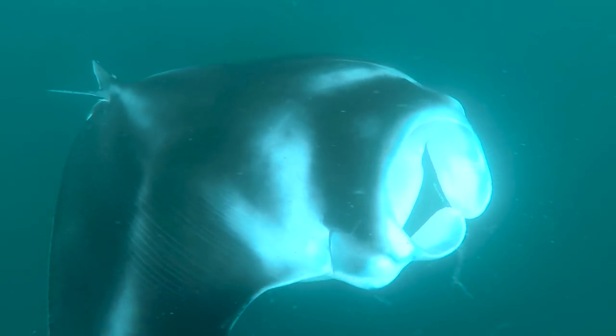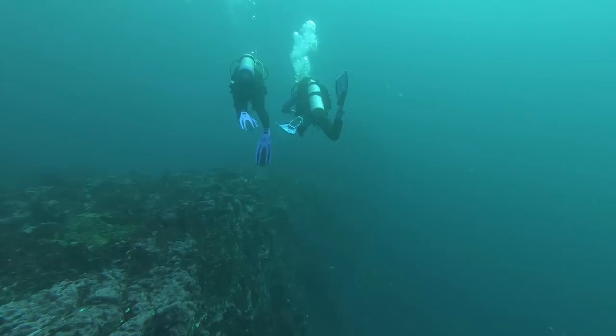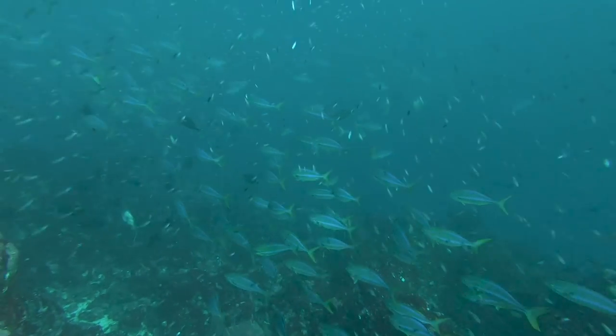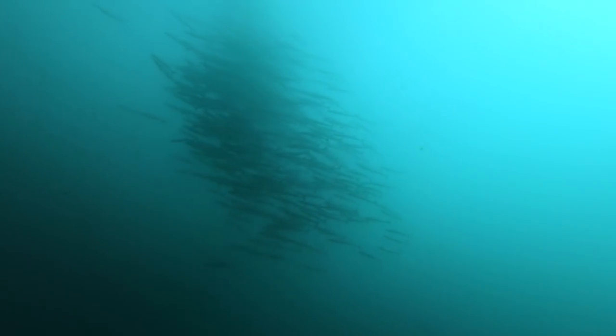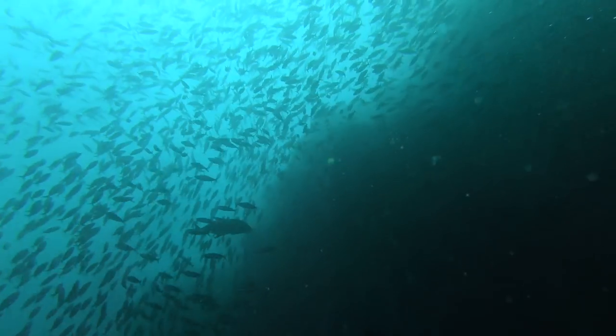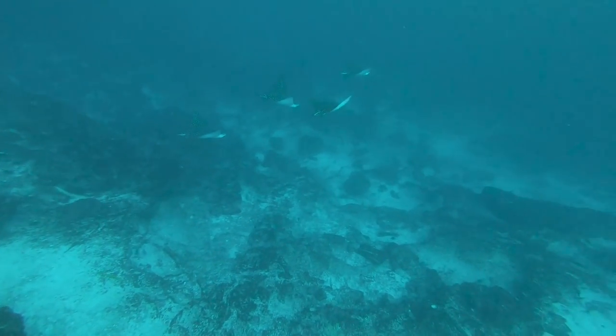We jumped in at the cliff. The first thing I can see when we come down is that there's very good visibility. There's a lot of current and there are streamers. There's mackerel, tuna, barracuda, and a lot of fish around us. Not many minutes pass before we're at 24 meters depth. We can see hammerhead sharks coming one after another. It's just so great.